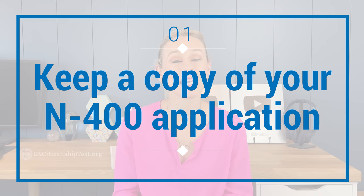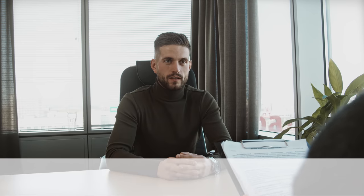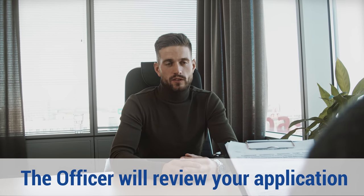First, keep a copy of your N-400 application. You might ask, why should I keep a copy of my application? Well, your naturalization interview will not be scheduled right away. It's usually scheduled between three to nine months after submitting your application. However, some applicants have waited up to one and a half years. So if your memory is like mine, most likely you won't remember what you filled out. During your naturalization interview, the officer will go through the N-400 application with you, and it's important that you're familiar with what you filled out.